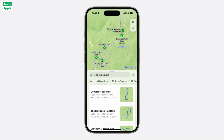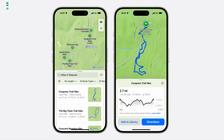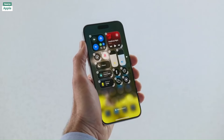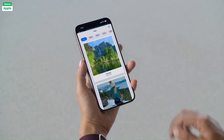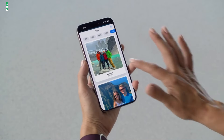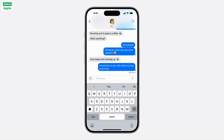AirPods Pro 2 users can nod or shake their heads to interact with Siri silently. Personalized spatial audio and improved voice quality enhance gaming experiences. Live audio transcription in Notes allows searchable transcriptions, and the Journal app integrates with the Health app for mindfulness tracking.